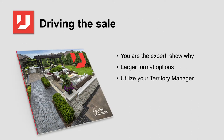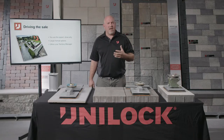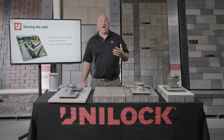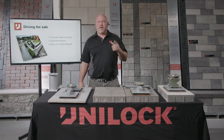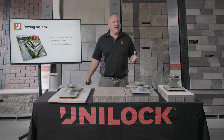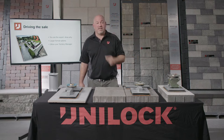Driving the sale is a key component to profit with the Unilift. You are the expert — you know what looks good on projects, but more importantly, you know what will work most efficiently for your business. Larger format materials are gaining in popularity and increase your efficiencies exponentially. For example, BeaconXL is approximately five square feet per stone — consider how many smaller format pieces you'd have to pick up by hand to lay the same area. Utilize this knowledge to educate the consumer and drive your sales process.